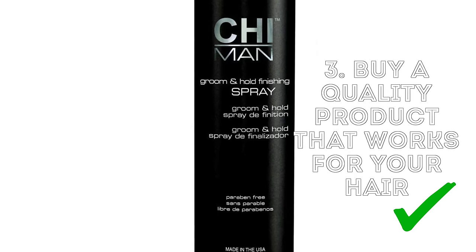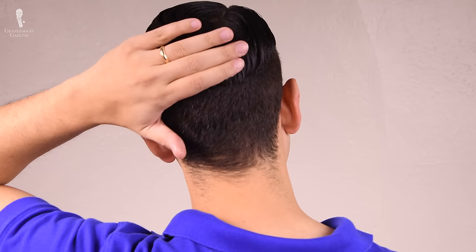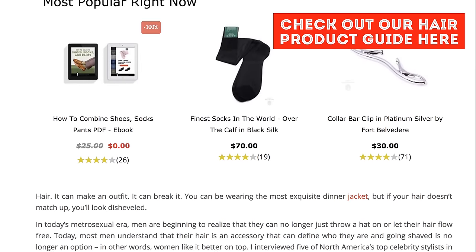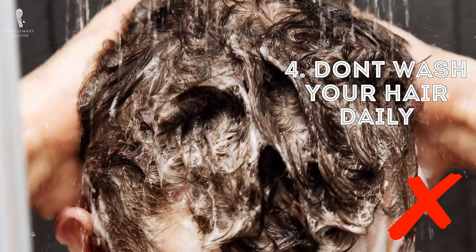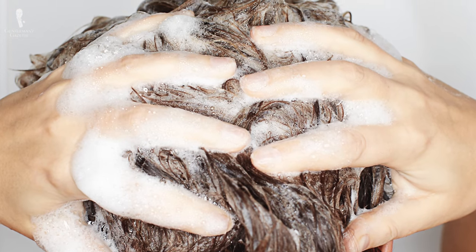Buy a quality product that works for your hair. Personally, I'd like a more high-quality product, but honestly the Got2B is the only thing that works for me so far. If you have a better alternative, please make suggestions in the comments. Also, don't wash your hair daily — by doing so, you remove healthy and important oils and dry out your hair. If you wash your hair every second or third day, you should be just fine.